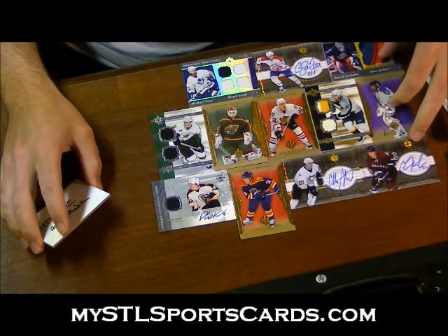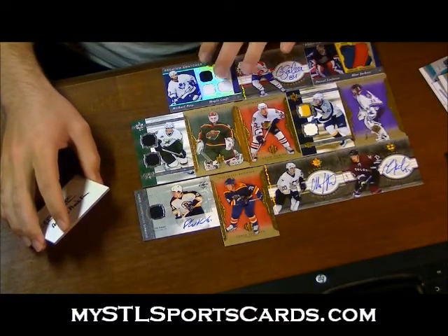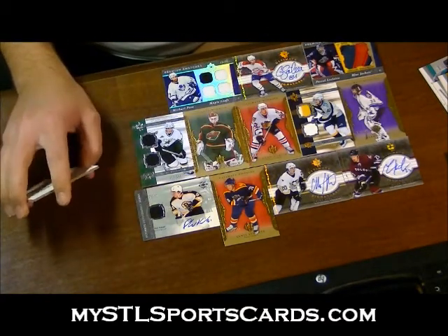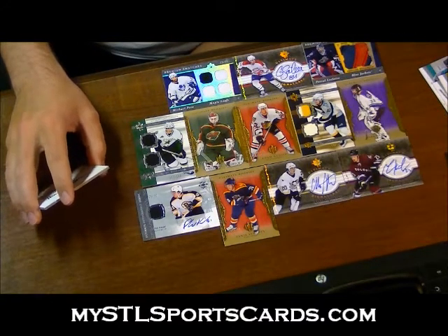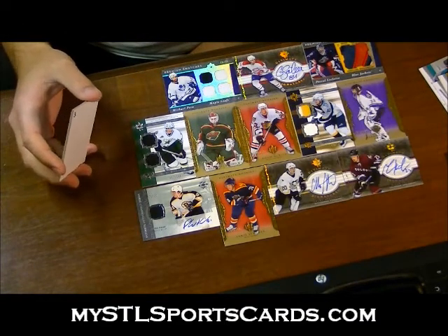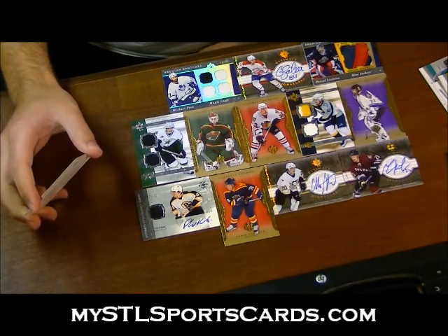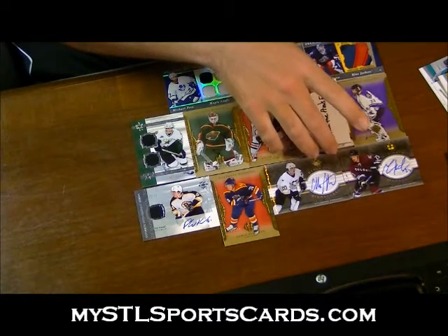I'm going to move this over too. This is all a preference one because, I mean, if you're into patches, that thing is beautiful. And if you're PC-ing Nashville, you're in for a patch there. Kessel's obviously nice. Nice looking Heyduke. Louie Erickson rookie jersey. Dual patch of the Preds.